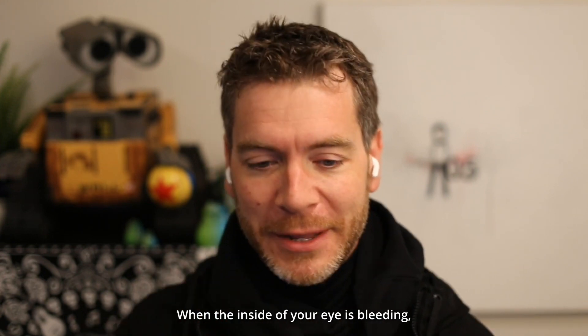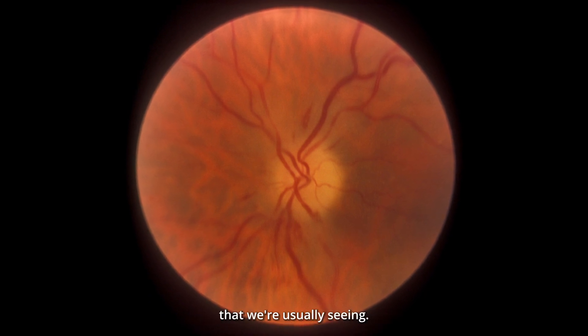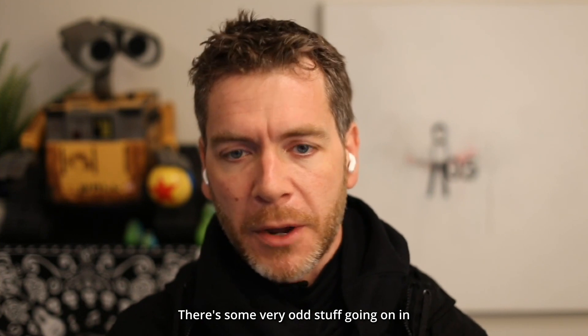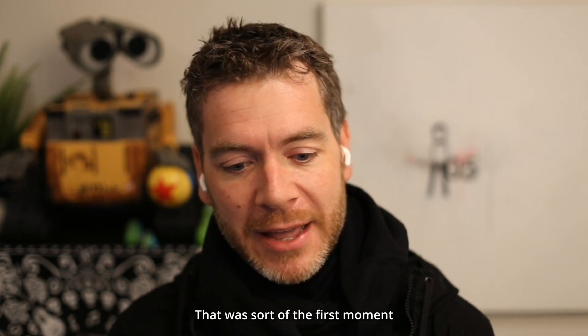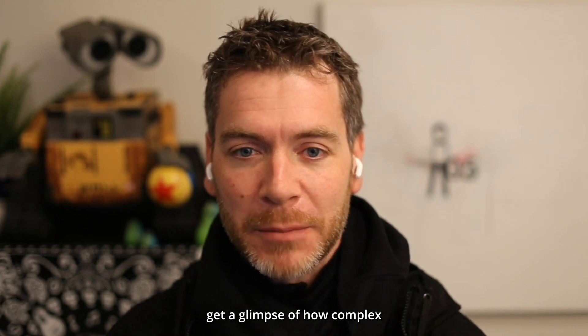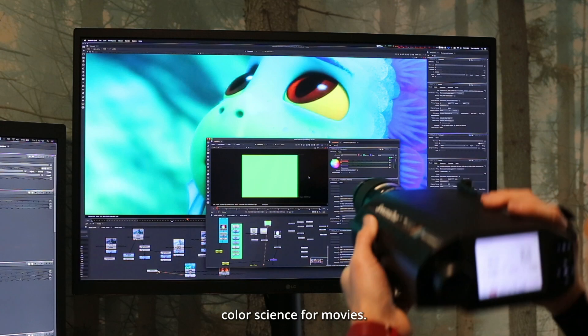Not at all painful, thankfully. When the inside of your eye is bleeding, that's sort of in the path of the light that we're usually seeing. There's some very odd stuff going on in terms of my visual field. That was sort of the first moment for me to get a glimpse of how complex the visual system is, and that led to my current career in color science for movies.